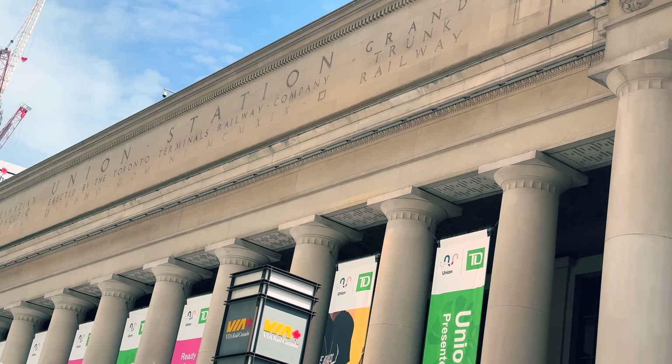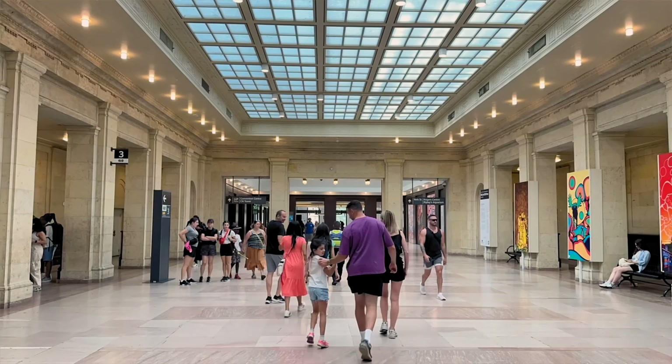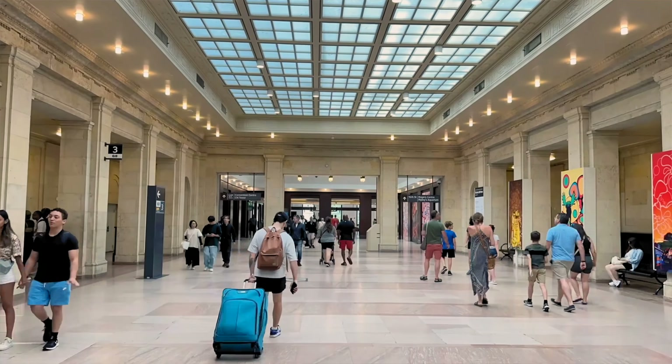Right now we are standing at the Great Hall of Toronto's Union Station, which is the largest and busiest train station in Canada. This station is 96 years old and more than a quarter million people use Union Station daily.